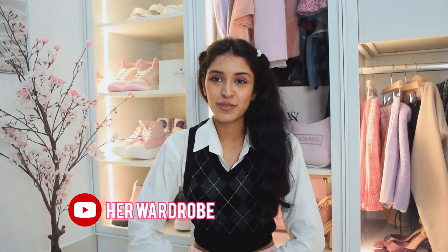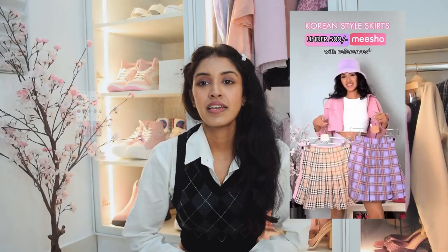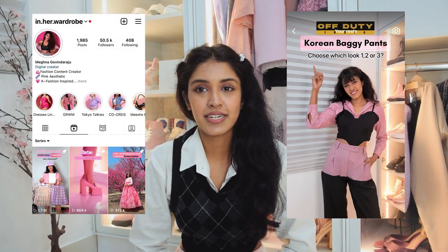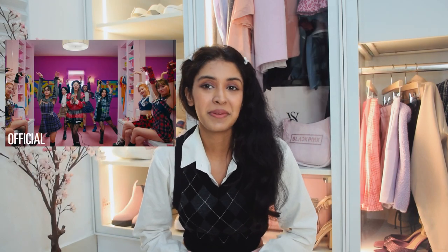Hi guys, welcome back to my YouTube channel. If you've been following me on Instagram, you would know that I'm a huge K-pop fan. And if you know K-pop fashion, you would know that tennis skirts are pretty big in them — all of them are wearing tennis skirts that have been popularized in K-pop for a long time now. As a Blackpink and Twice fan, I would definitely love to recreate some of their looks. So recently I ordered a couple of tennis skirts from Nisho, all under Rs.500. Let's check them out.